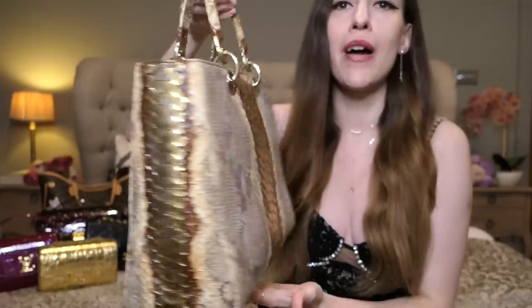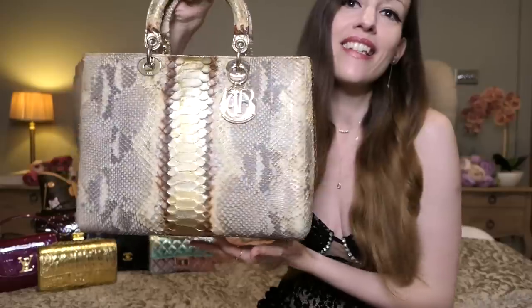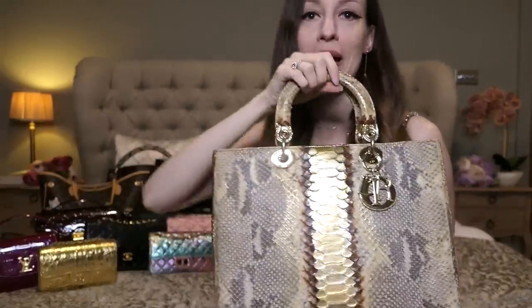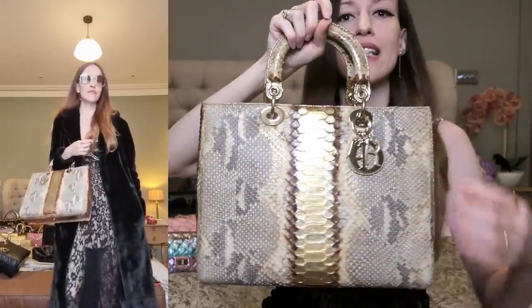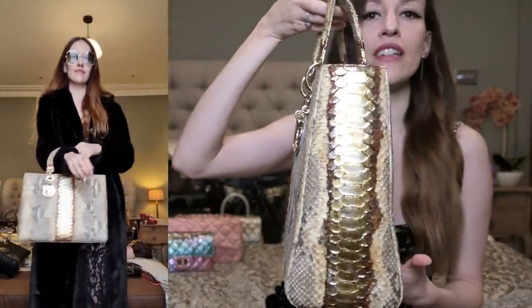Next up is my large Lady Dior in royal python. When I was 15 I saw this bag in the KaDeWe in Berlin, and obviously I was many years away from getting my first designer handbag, but I loved it so much that my mom really had to drag me out of Dior. Years later I could actually fulfill my dream and get this bag. It's in pretty amazing condition — on the pre-loved market most bags have scratches on the gold, but mine is honestly pristine.